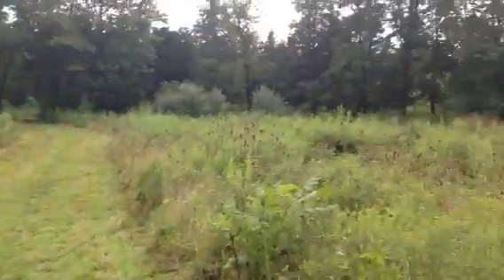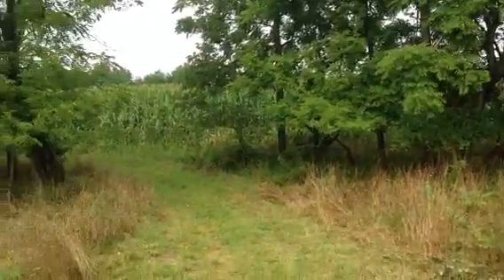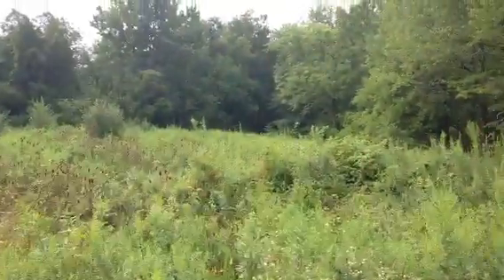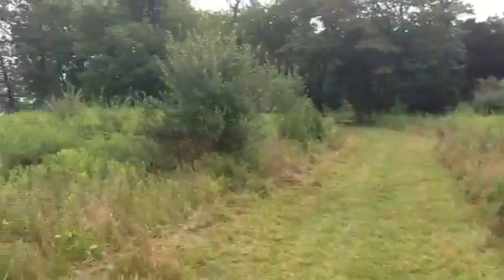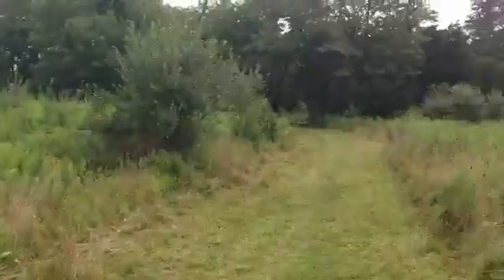But here we are — Confederate artillery position. At least, well, not necessarily setting up in batteries, but this is where they would have parked, and many men would have spent their last night alive right here in this field before taking battle on the 2nd of July in 1863.